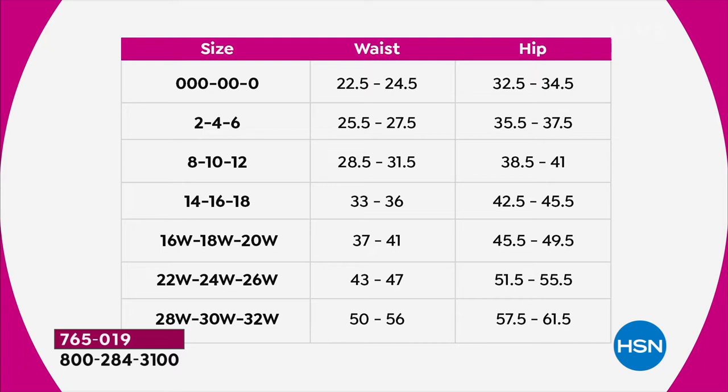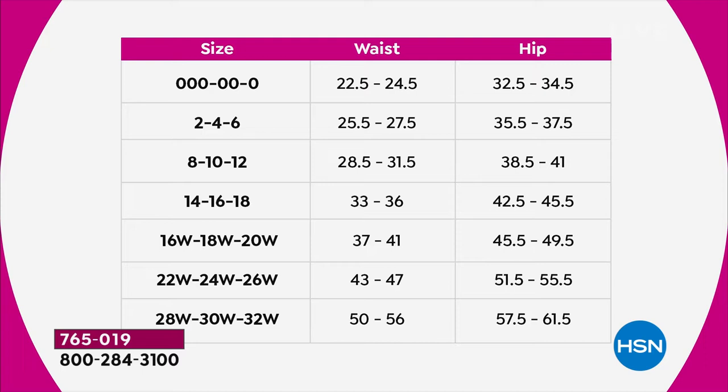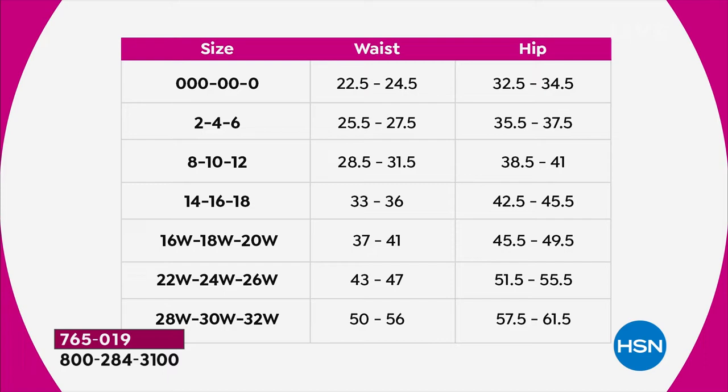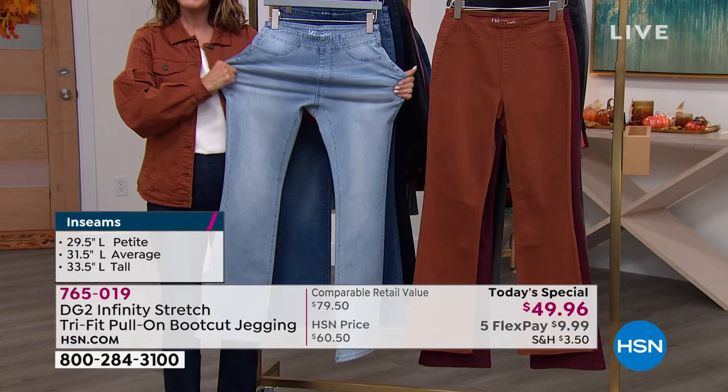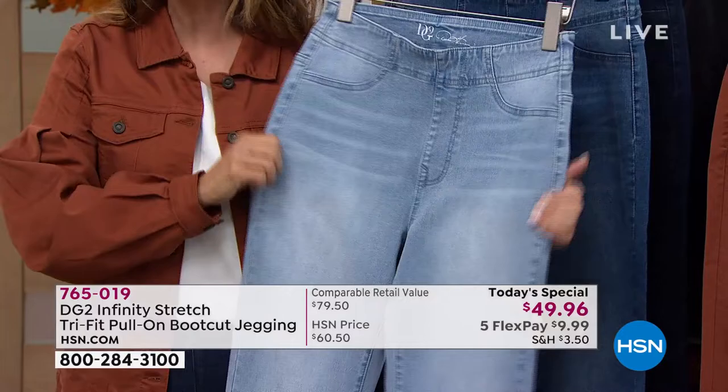I can't wait for you to try these on — seeing is believing. When you feel the denim, you're going to be really impressed. This is not a thin, stretchy, flimsy material — this is a true denim. You might think if it stretches to fit all those sizes it might be inferior fabric, but no — this is a true denim. It's a nice weight for fall, substantial but still smooth and soft. Once you put it on, you'll say these are the jeans I've been waiting for.